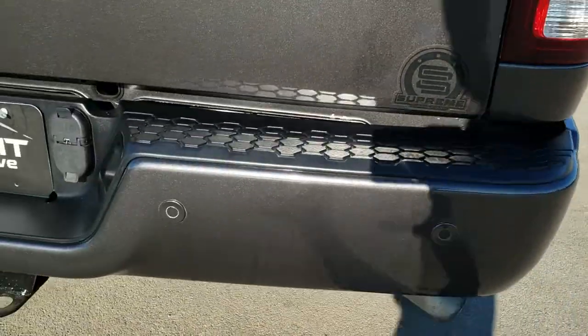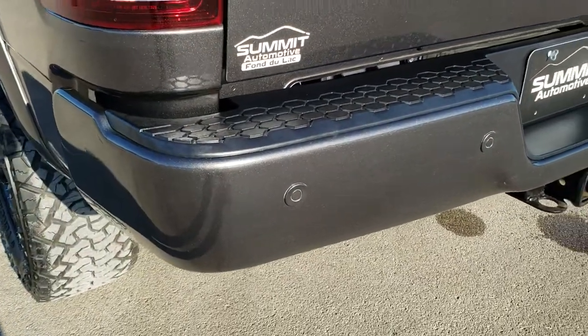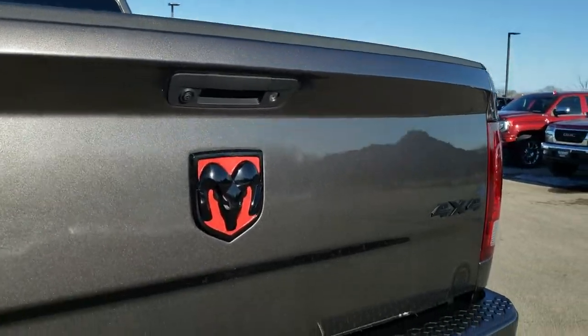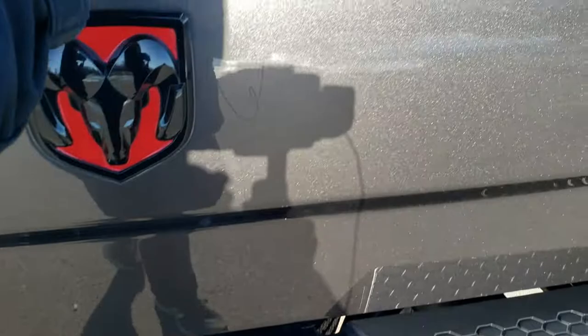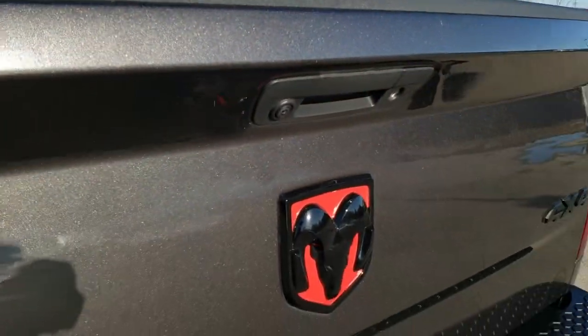As we come around to the back of the vehicle, the rear bumper is in great shape — no major dents or dings. It does have the locking tailgate, and the tailgate itself is in nice shape. Four pin, seven pin wiring and the receiver hitch. It is locked right now. Very nice spray-in bed liner. The bed is in excellent shape; I didn't see any major dents in there. Backup camera.